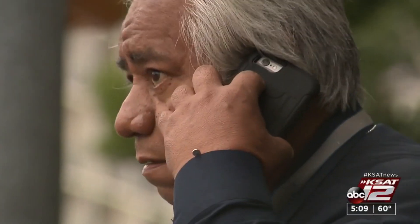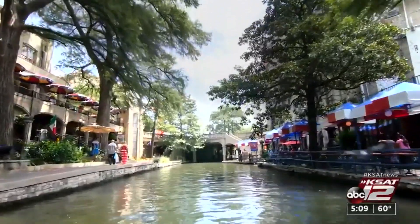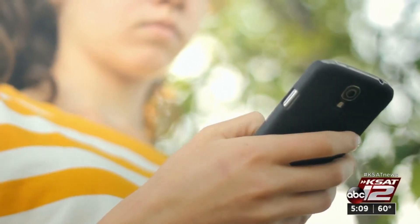5G cell and internet service in downtown San Antonio means instant downloads as you stroll the Riverwalk. However, the 5G network requires a lot more equipment than just your normal cell towers, so they need to install new poles.